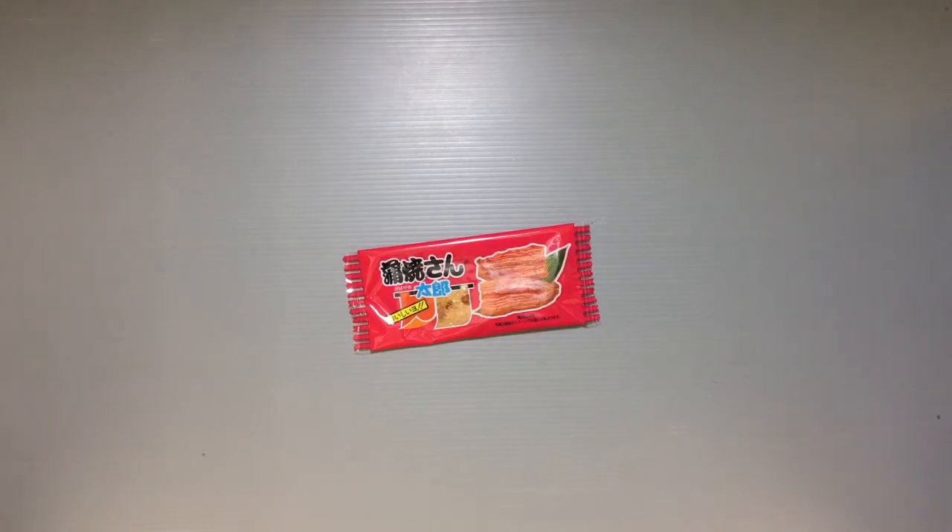All the stores have a little section that just has all of these kinds of cheap snacks, and it's a great way to kind of get introduced to some of the goodies that people eat here.